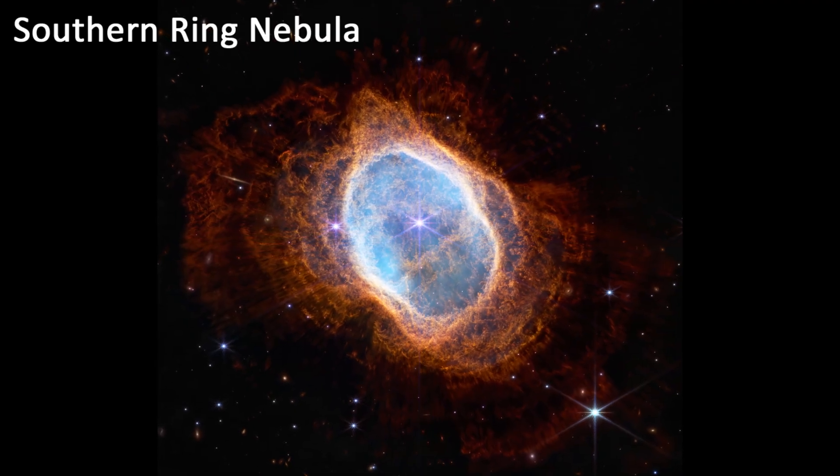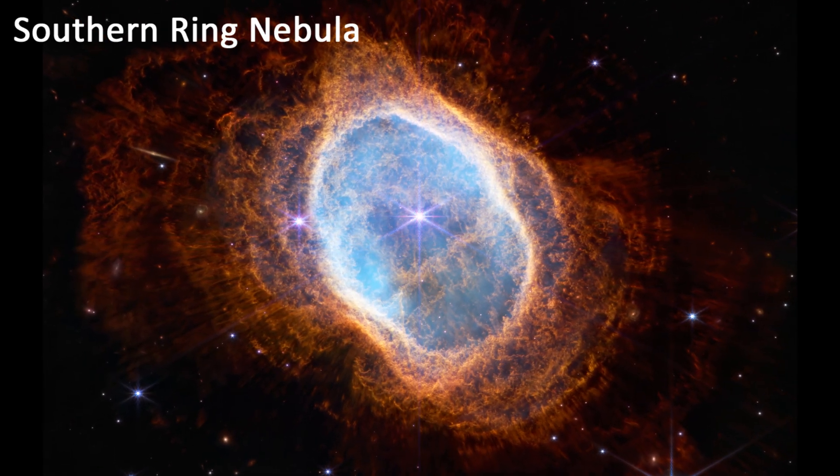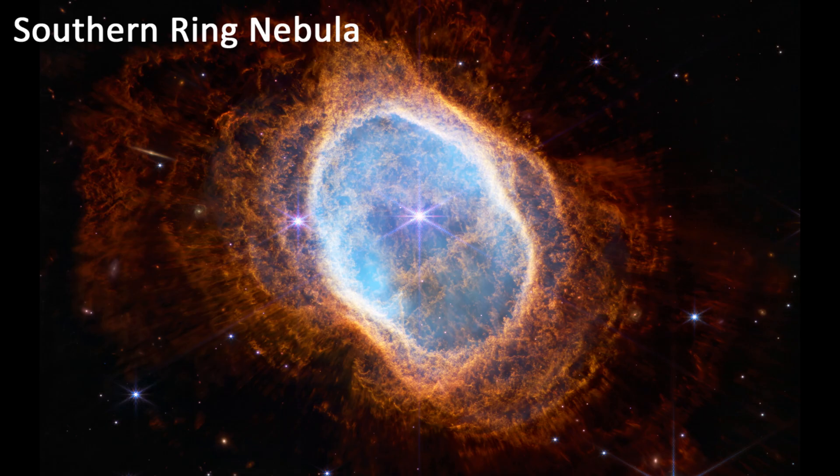Southern Ring Nebula. This is a dying star surrounded by a cloud of gas and dust. The star is about to shed its outer layers, which will eventually form a planetary nebula.